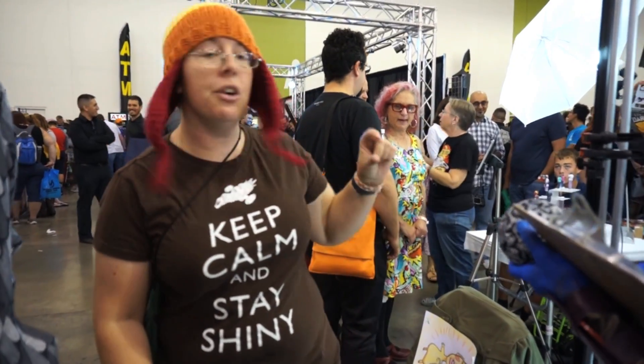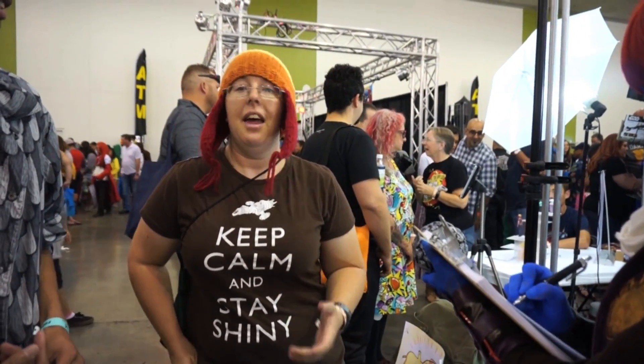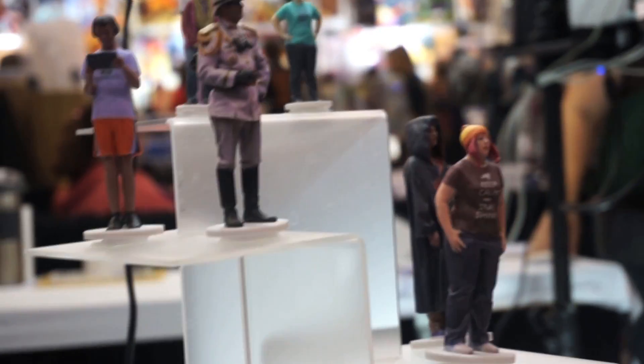And then you can order your own 3D printed miniature of yourself. They're printed in full color and they run from $39 for about 3.5 inches to $119 for about 5.5 inches.